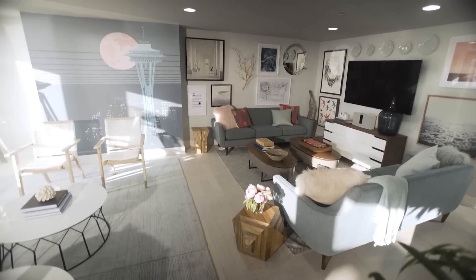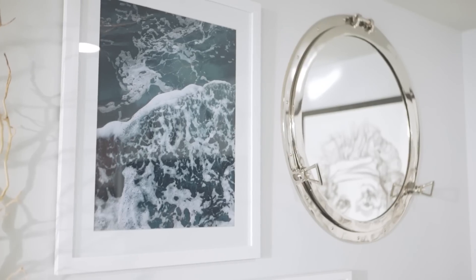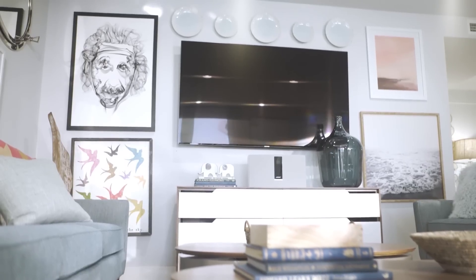This side of the room has two gallery walls filled with everything from seascapes to nautical mirrors to pop art and even plates.